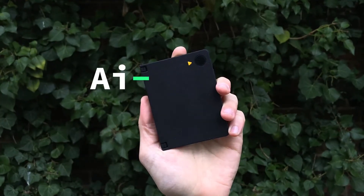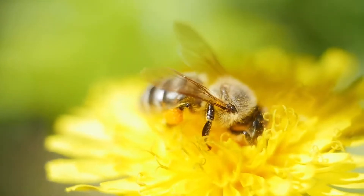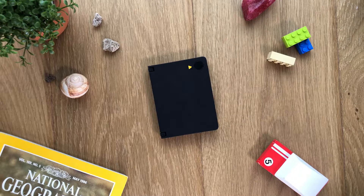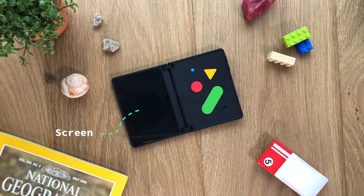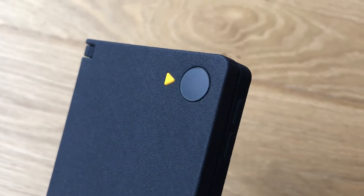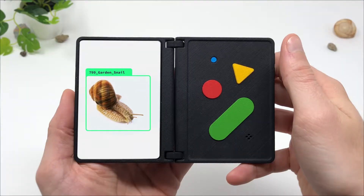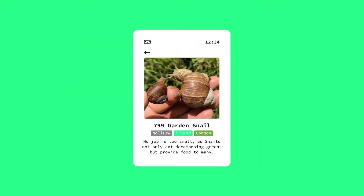This is Ash, an AI pocket field guide designed to help children discover the magical world of nature through machine learning and hands-on play. Ash has a camera, a screen, and an AI. The camera lets you take photos of animals and plants. The screen shows you what the computer can see, and the AI turns your photos into fact-filled entries.